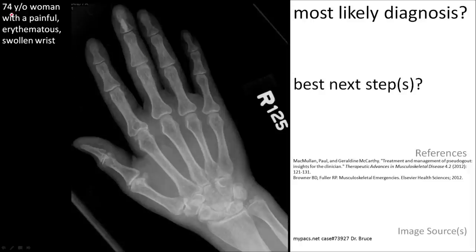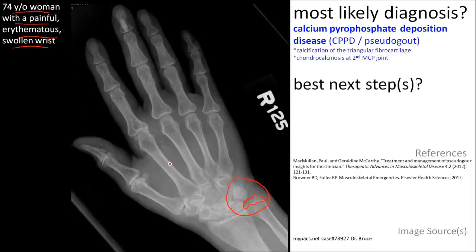Here's a 74-year-old woman with a painful erythematous swollen wrist. The major finding on this film is in the triangular fibrocartilage complex. You can notice chondrocalcinosis. That is suggestive of calcium pyrophosphate deposition disease, or pseudogout.